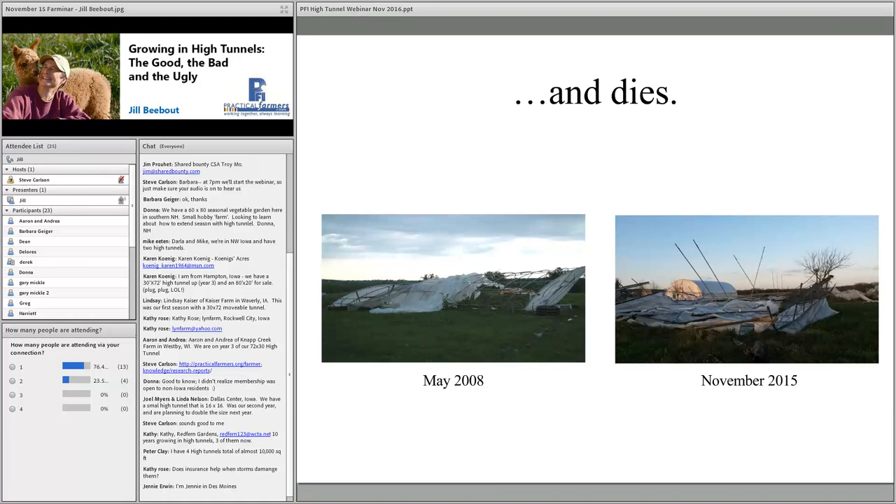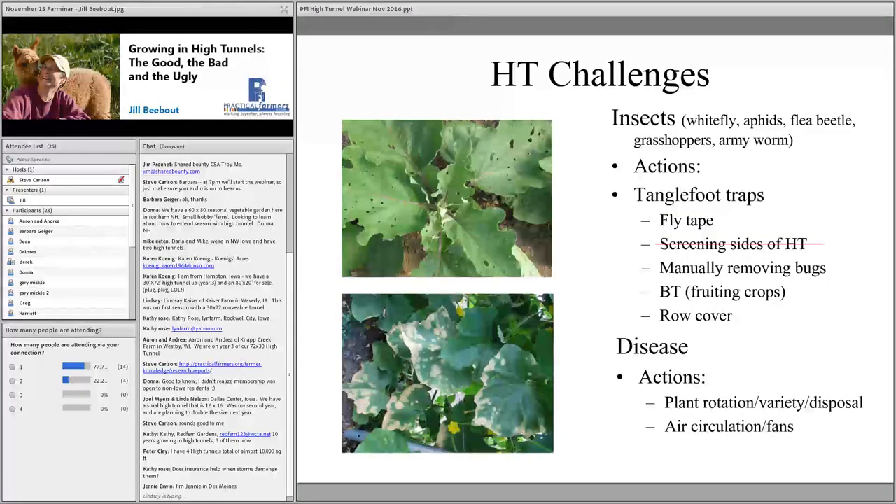Then last November, another small tornado — the same one that took the roof off our local Walmart — evidently started at our farm. We woke up the next morning to find it had flipped the entire tunnel over into the neighboring field, pulling the anchor pipes completely out of the ground. It was not a good day. But high tunnels have been important enough that we keep putting them back up, hence the new Nolts tunnel.